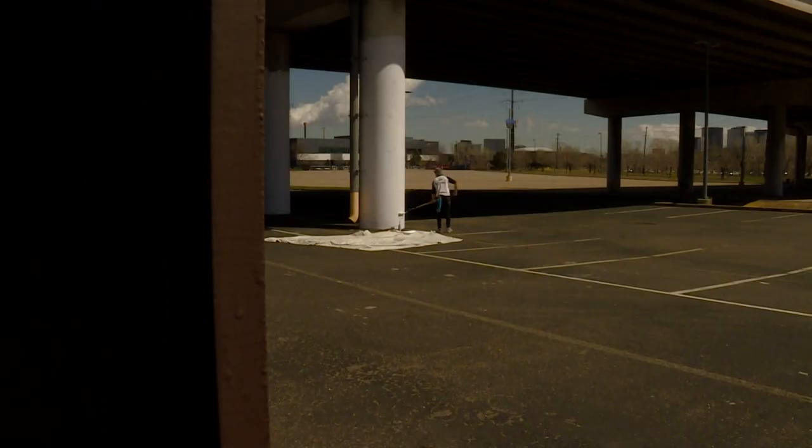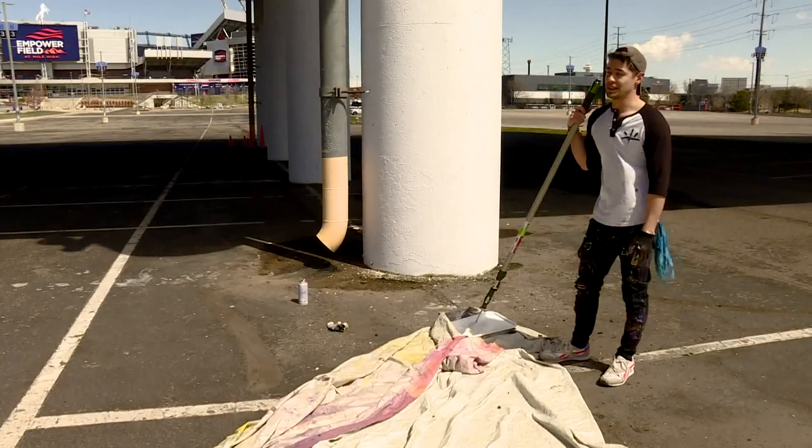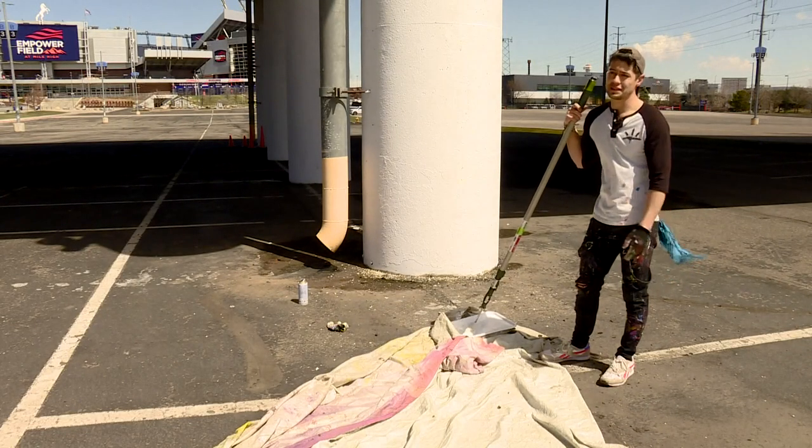Under a bridge on West Colfax is the start of a new connection — a blank slate to bond two pieces of this neighborhood under one roof, bridging the break between art and the community here. That's the main point.